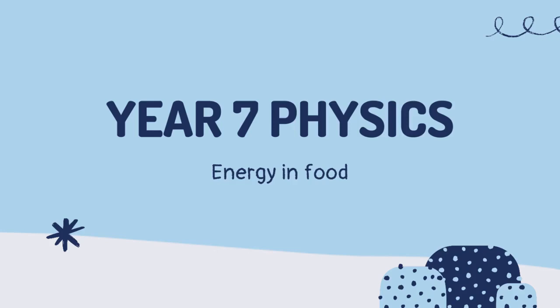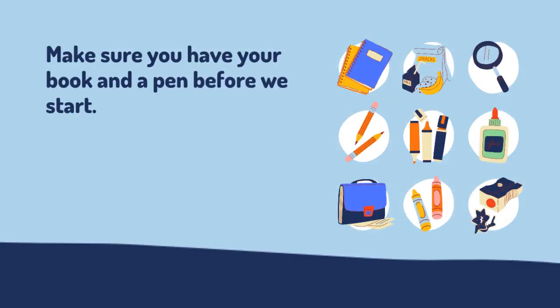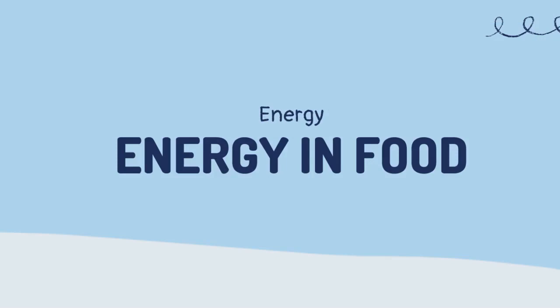Year 7 Physics. Welcome. Are you excited for a fun learning session? Make sure you have your book and a pen before we start. Today you are going to learn about energy — energy in food.